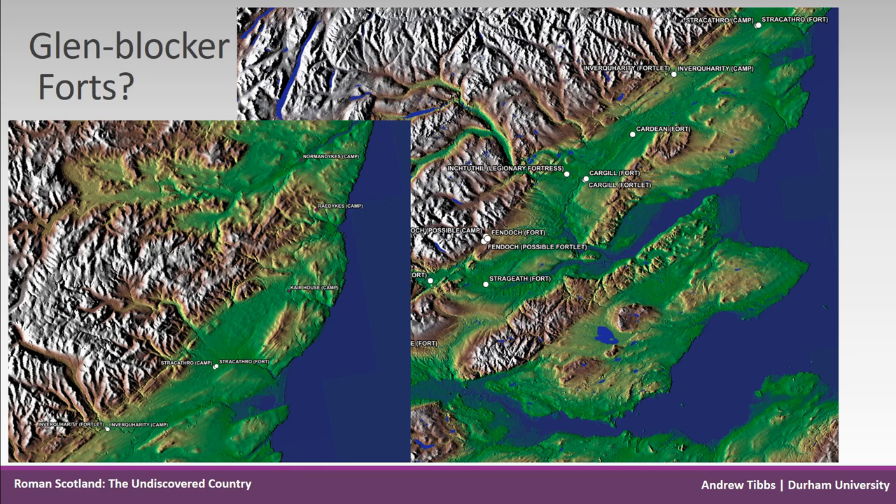This also indicates that there may be a possible missing fort — Stonehaven, under the camps, may have been occupied on a more permanent basis to protect the northern flank of the frontier. Stonehaven has good river access further inland and is on a natural bay, suggesting something is probably there — we just have to find it.